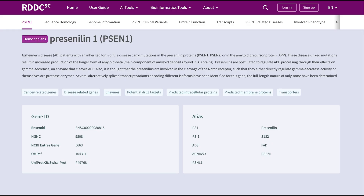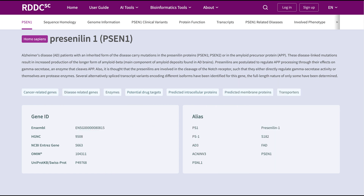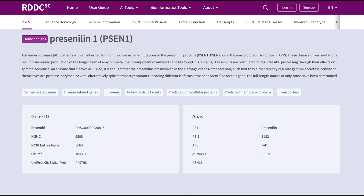PSEN1 is highly expressed in the brain, rectum, thymus, and urinary system. However, the mechanism by which PSEN1 mutations lead to neurodegeneration and dementia in familial Alzheimer's disease remains hotly debated, and still needs further exploration.